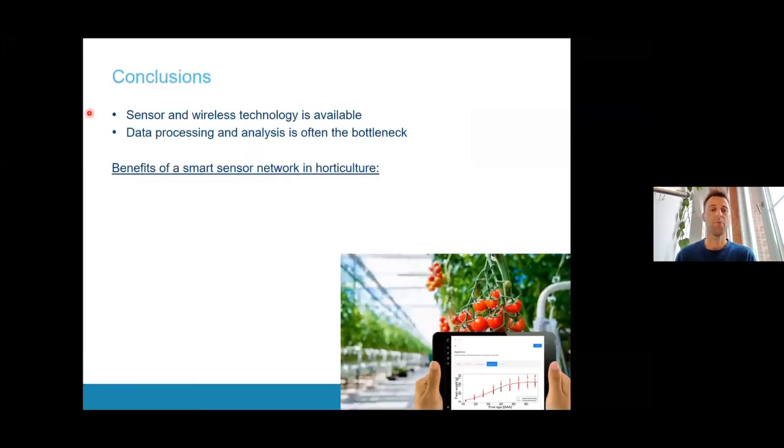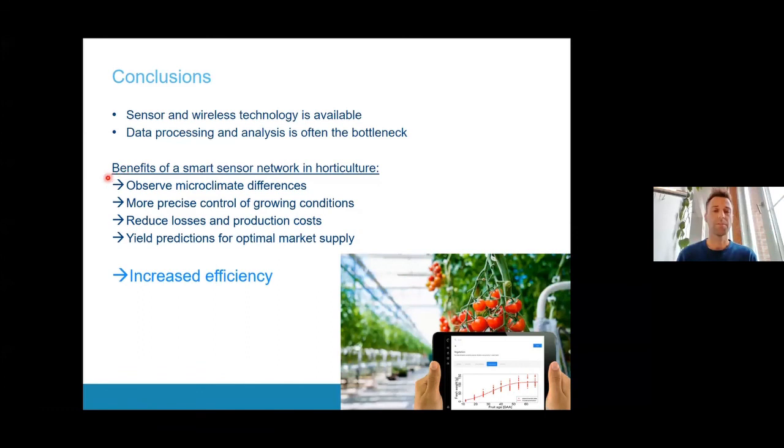In conclusion, we believe a lot of cheap sensors and wireless connectivity technology is already available, and many more will follow. However, data processing and analysis is often the bottleneck — you have so much data, but how can you use it to improve production? That is why we believe models are very important. The benefits of such a smart sensor network include the ability to observe microclimate differences, allowing the farmer to more precisely control growing conditions, reducing yield losses and better controlling production costs. If we can model yield predictions, this also allows the farmer to achieve better optimal market supply, ultimately leading to more efficient farming.